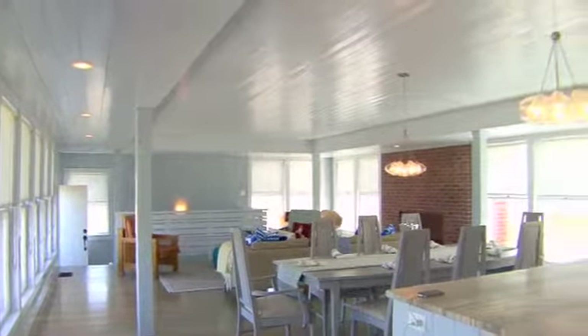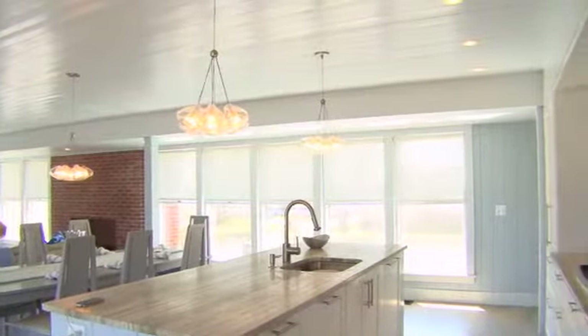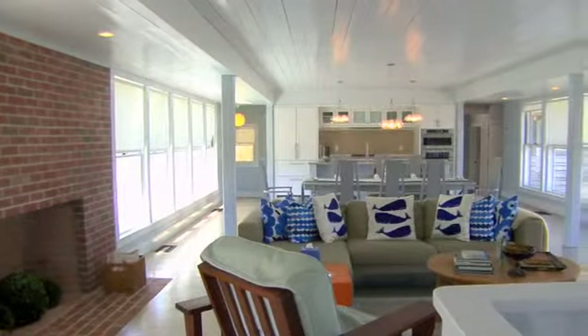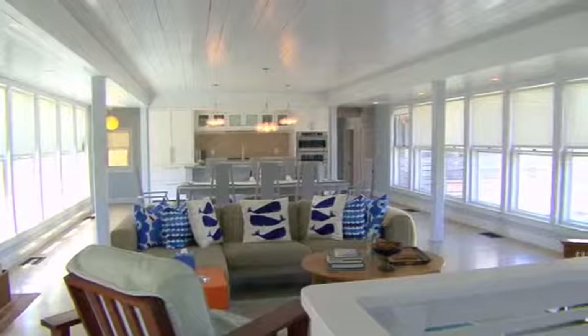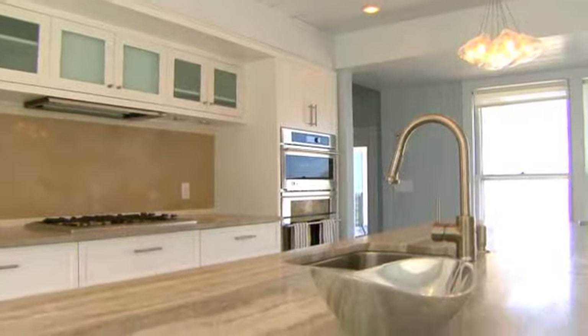Upon first entering the home, one is struck by the spaciousness and airiness provided by the open layout and spectacular view. The open floor plan is conducive to entertaining and offers distinct kitchen, dining, and sitting areas.